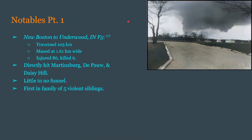Beginning with our notables, the first one has to be an F5 — the first of seven. The New Boston to Underwood, Indiana F5 had a very long track of 105 kilometers, maxed out at just over a mile or 1.61 kilometers wide, and would kill 6 and injure 86. The communities of Martinsburg, DePauw, and Daisy Hill were all directly hit, most likely at F5 strength. As you can tell from this photo, there was little to no visible funnel — possibly condensation just not forming around the funnel.